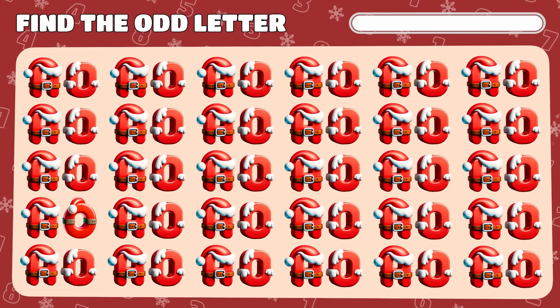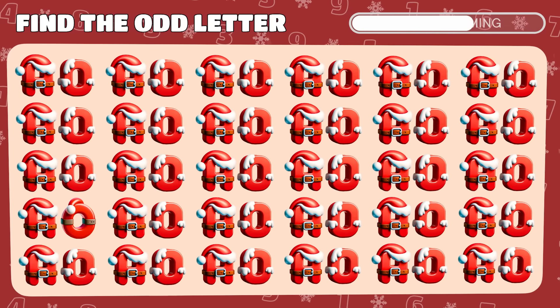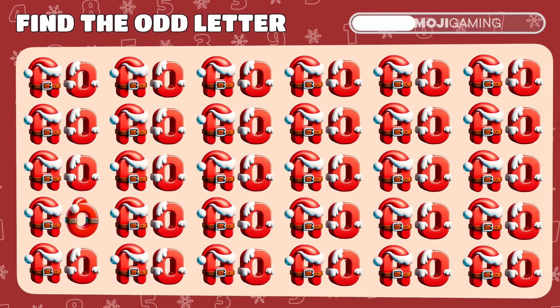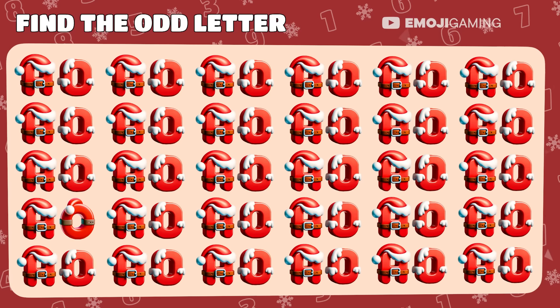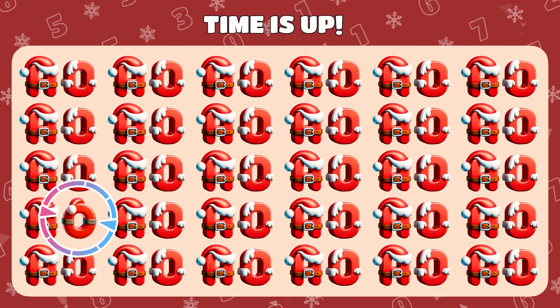Ho ho ho! A letter here is not like the others. Seek out the unique one. Yes! The letter O stands out distinctively.